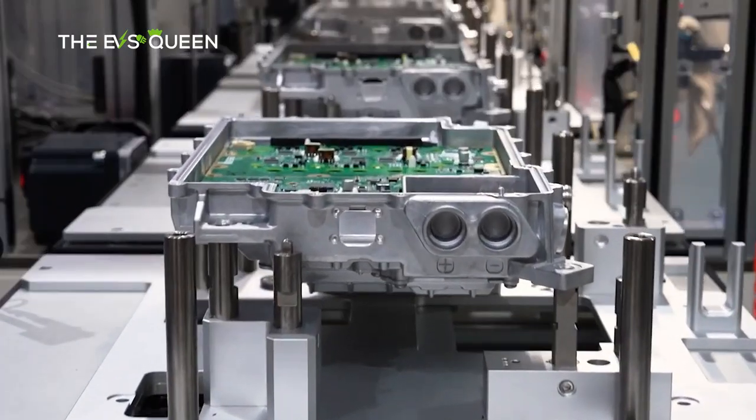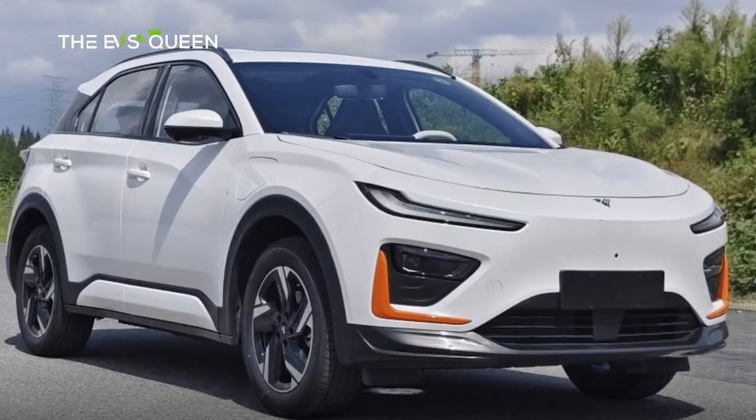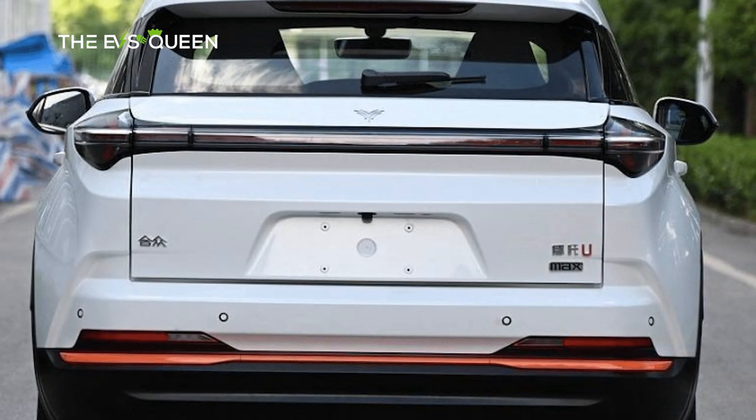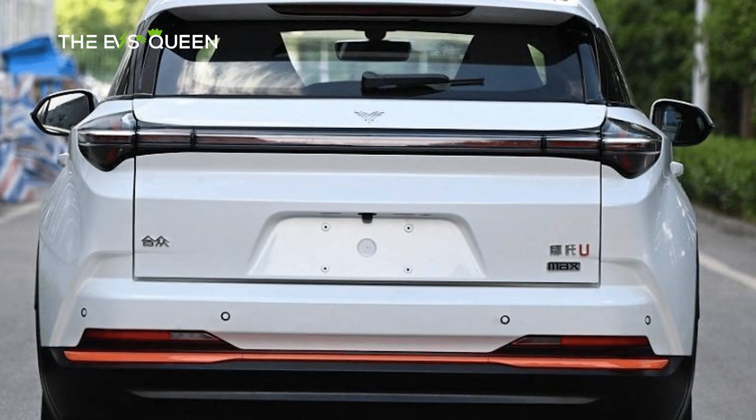As we delve into the depths of this automotive marvel, the Nita X emanates an aura of unwavering confidence and an undeniable presence — an embodiment of Hosen's avant-garde design ethos.